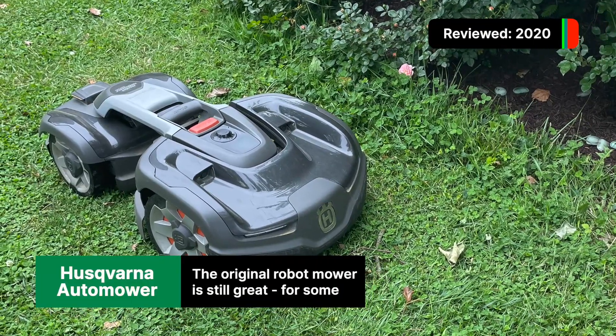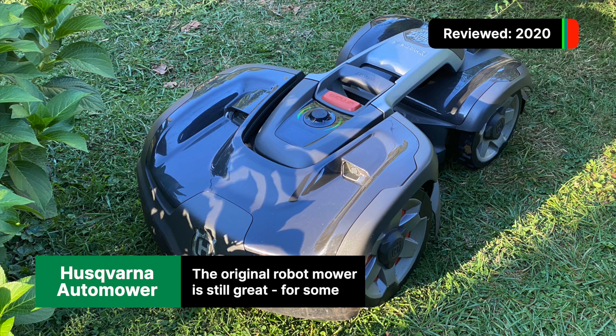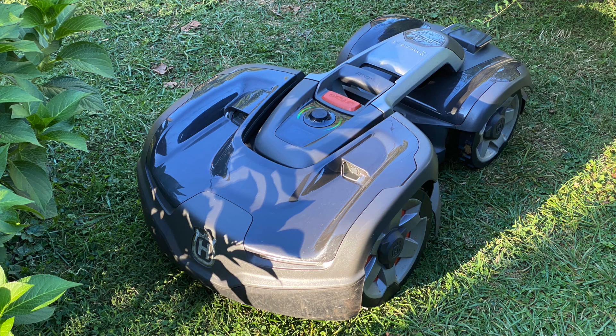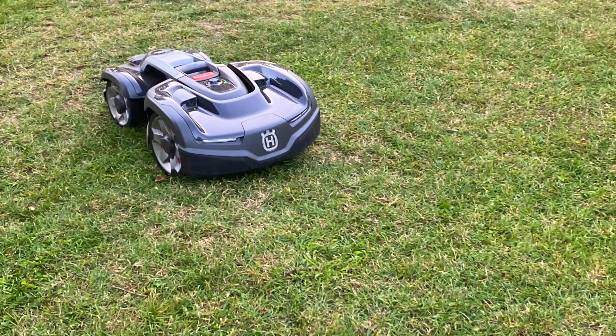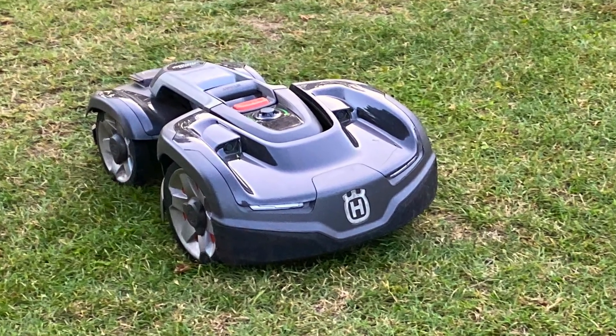Of course, we'll start with Husqvarna, a company that has made robot mowers for 25 years. We tested their first all-wheel drive model, the 435X all-wheel drive, in 2020. It is a beast of a mower, even if it wasn't terribly smart.